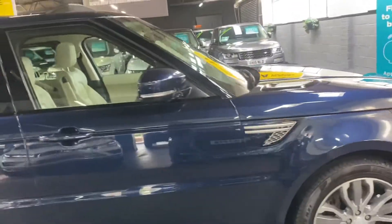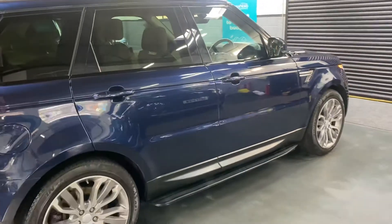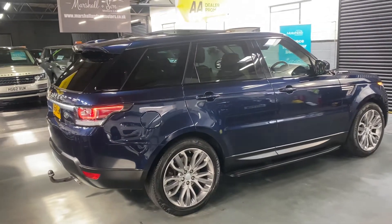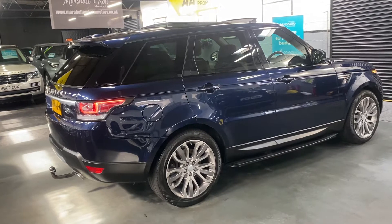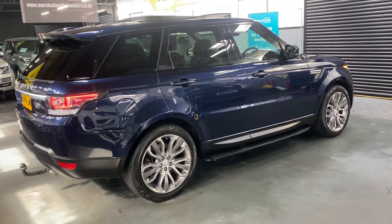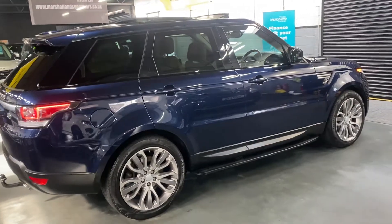It's covered 89,600 miles from new, and that's backed up with eight Land Rover services all the way to 89,400 — so serviced at Land Rover just over 200 miles ago. It also had the cam belt changed in May 2022 at 84,000 miles, so just perfect provenance on the history side of things, and it's also one previous owner from new, so it really does tick all the boxes.